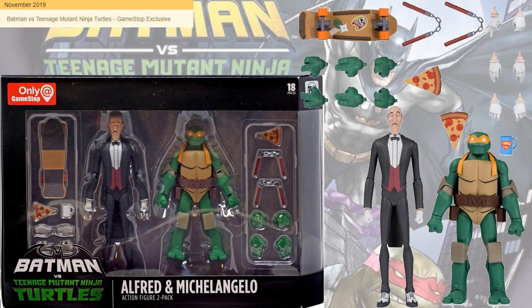In November 2019 we had Alfred and Michelangelo. Michelangelo is the smallest of the turtles. Alfred came with multiple hands and a Superman coffee cup — they both came with pizza slices. Mikey came with his nunchucks and a skateboard.